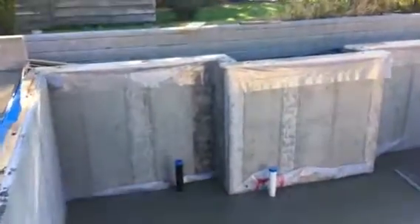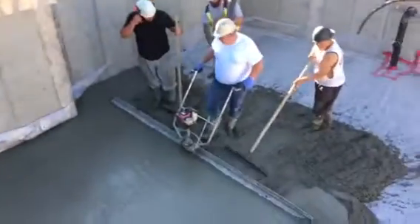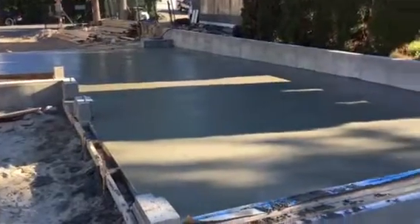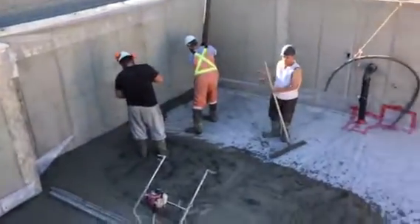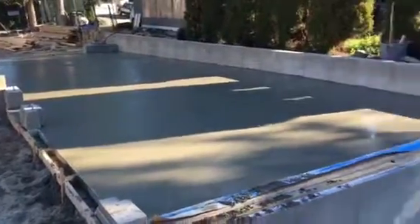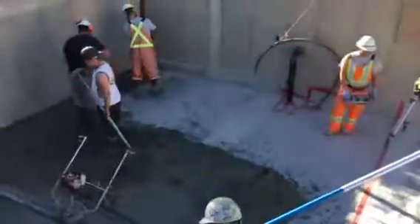We've just moved into the basement slash crawl space slab. Up here in the garage we did a 32 MPA, a harder concrete. Down here in the crawl space we do a 28 MPA concrete. This concrete will set up a little bit and we'll come in and start to power trowel it to get it nice and smooth.